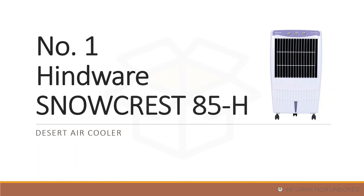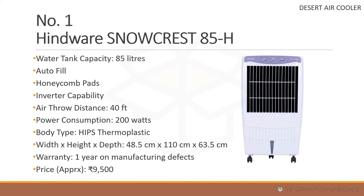At number 1 is the Hindware Snowcrest 85H, a desert air cooler. It has an 85-liter water tank capacity, auto fill technology, inverter compatibility, honeycomb cooling pads, air throw distance of 40 feet, power consumption of around 200 watts, and one year manufacturing warranty, priced at around 9,500 rupees.